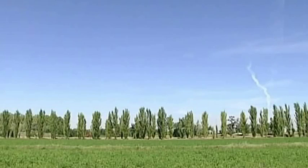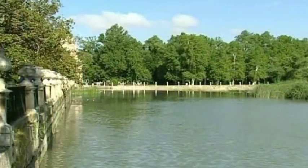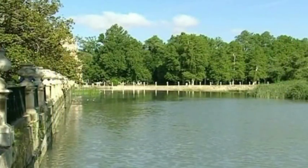Aranjuez, a small picturesque city near the Spanish capital, Madrid, was the first cultural landscape to be declared a World Heritage Site by UNESCO.